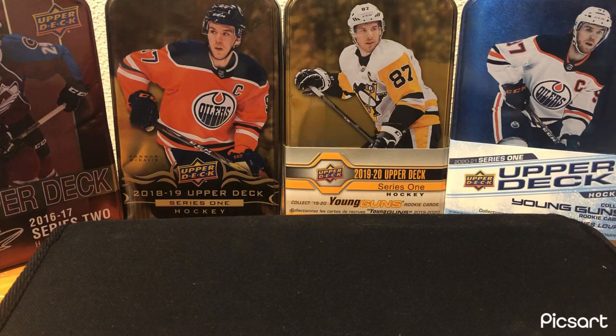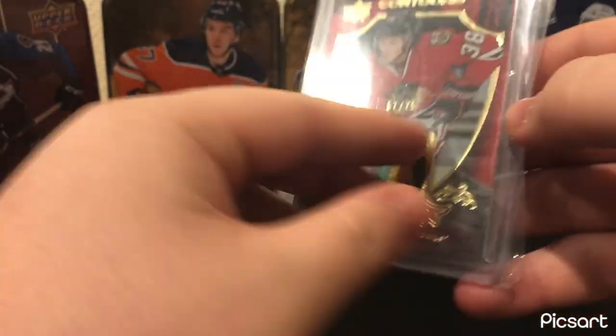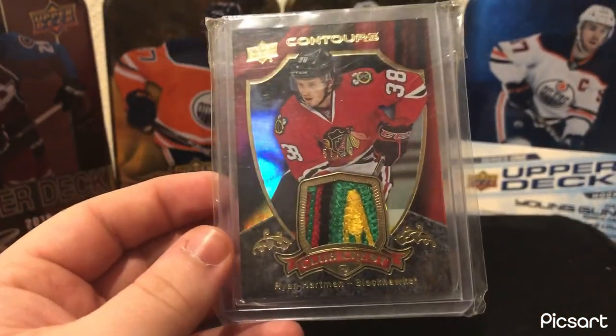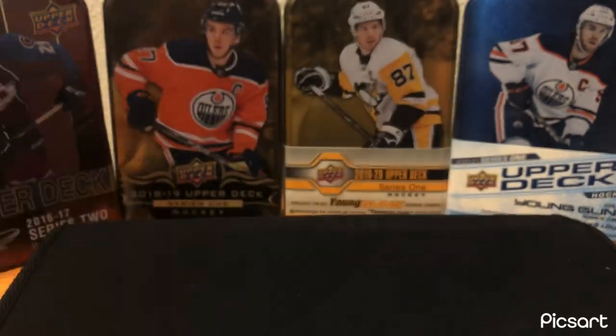Moving on to Chicago — another Contours card. A nice Club Crest Contours patch of Ryan Hartman, 57 out of 75. Really nice patch — easily the best patch in my collection. What a patch. You gotta love those Blackhawks patches. Just an incredible patch card.